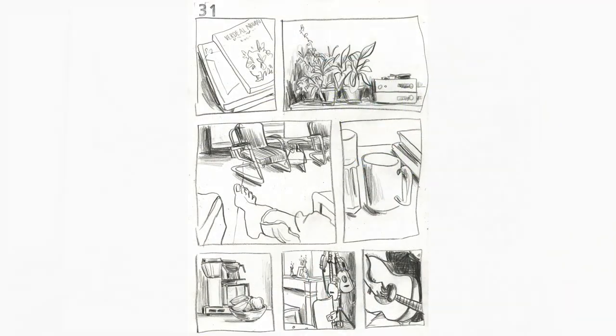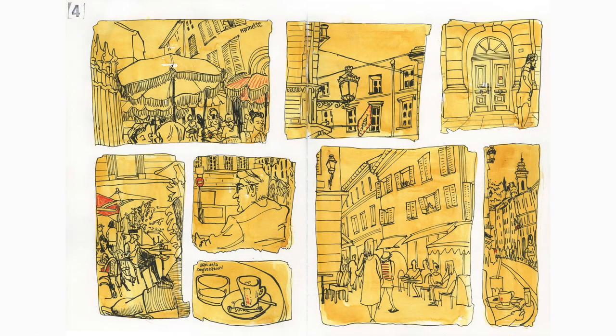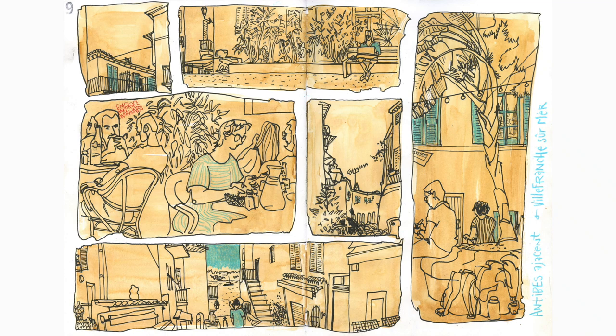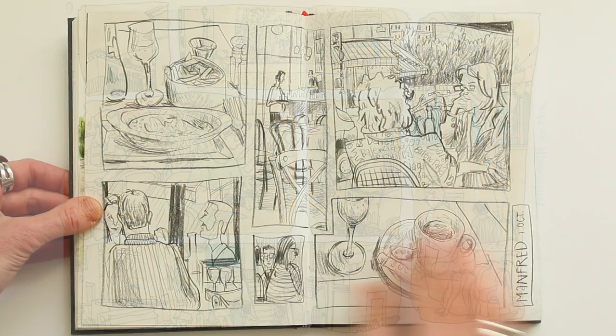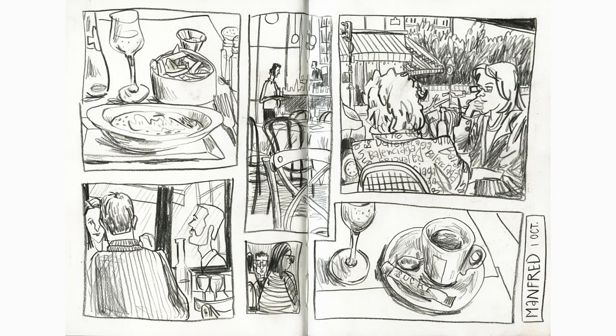Let's get back to those pages with the frames just for a minute, because I want to encourage you to do that today. Draw a few frames — maybe three, maybe five, maybe more. Draw squares, rectangles, maybe even a circle or a triangle. Don't draw them too small so you have quite some space to draw in, and then fill them throughout your day. Or take the week for it — that would be fine too.